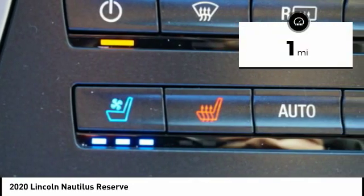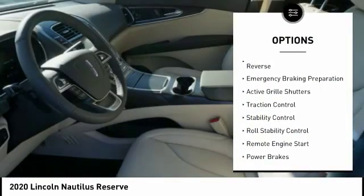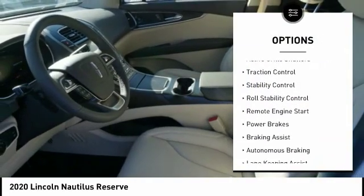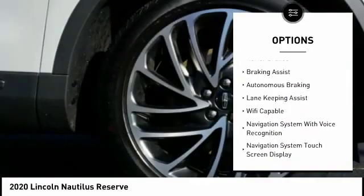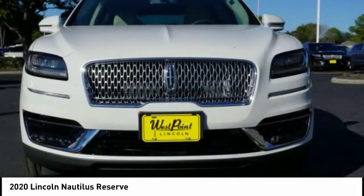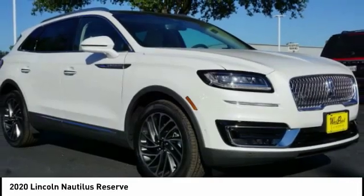This vehicle has less than 100 miles. Here are some of this vehicle's great options: power windows with safety reverse, emergency braking preparation, active grille shutters, traction control, stability control, roll stability control, remote engine start, power brakes, braking assist, and autonomous braking.